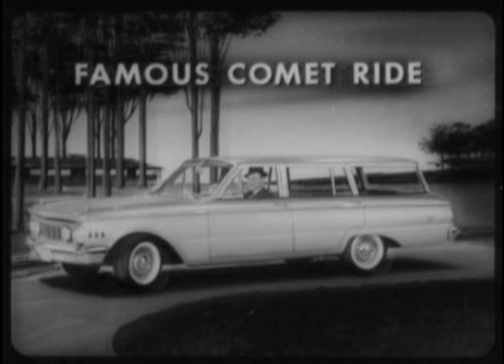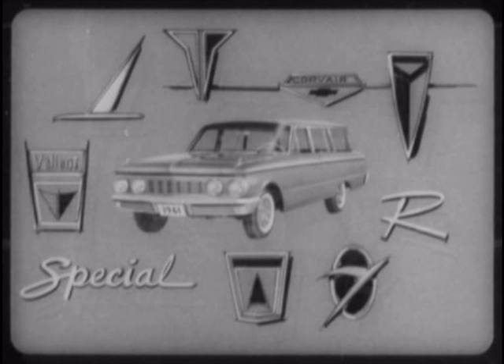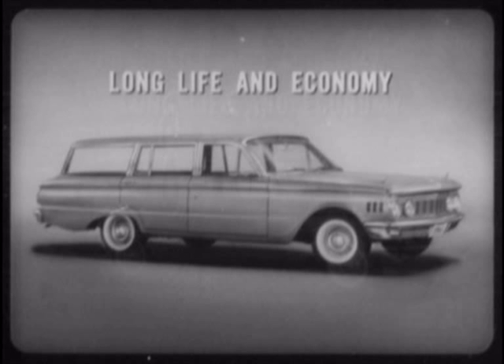So, once again, you add it all up the way a prospect should, and the greater overall value of Comet shows through in every key area — not just in comparison with Rambler wagons, but measured against every other compact wagon. The more you compare Comet to these other station wagons, the more you discover no other compact wagon really compares with Comet.